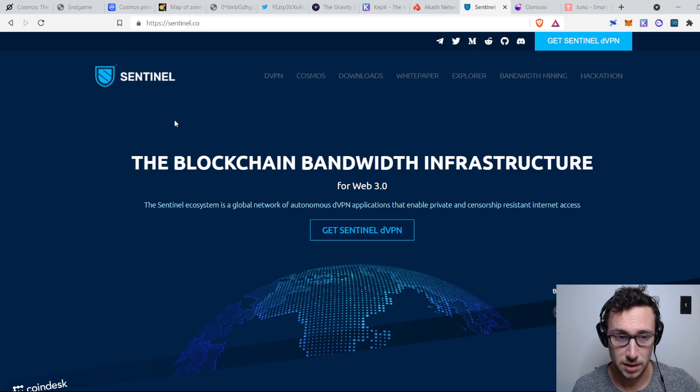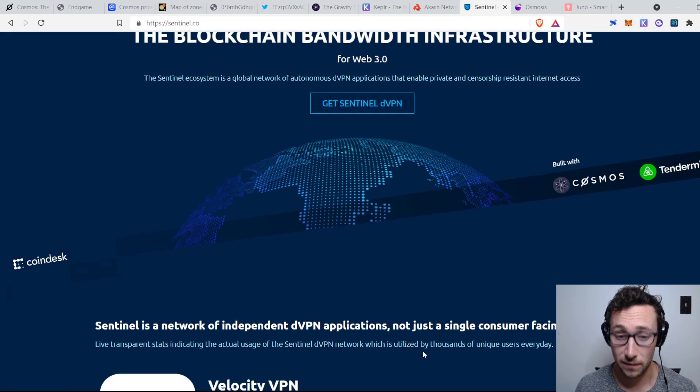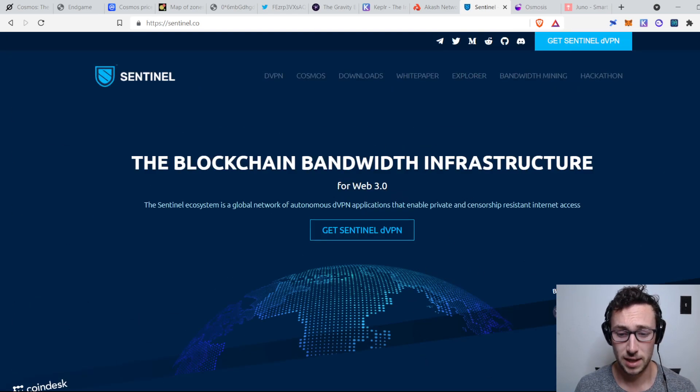The next project I really like is Sentinel — their token is DVPN. Sentinel is in some ways similar to Akash, except that it's a VPN service. VPNs basically hide which computer or IP address you're accessing the internet from, and they'll often route you through an IP address in a different country — so if you're in the US, the website thinks you're accessing from Russia. Sentinel does that in a decentralized way. There have been scandals with VPN services that claimed to be private but then released user names under pressure — Sentinel is decentralized, private, and censorship-resistant. Similar to Akash, some of the value from people using the service flows back to DVPN stakers.